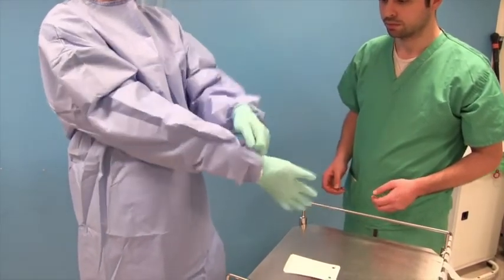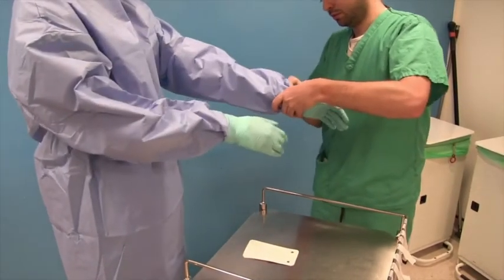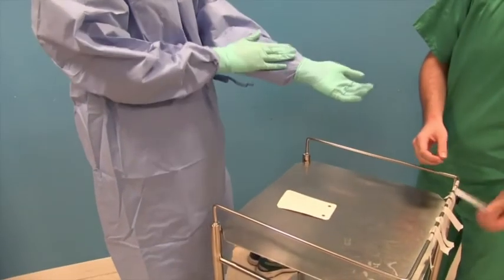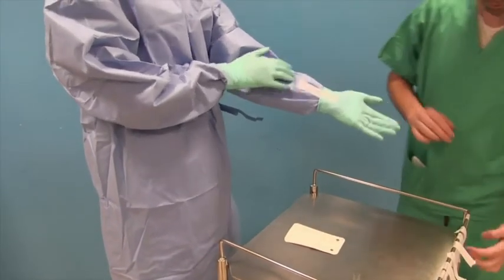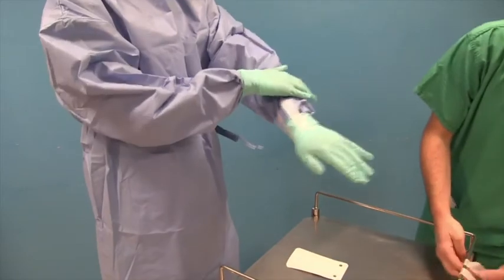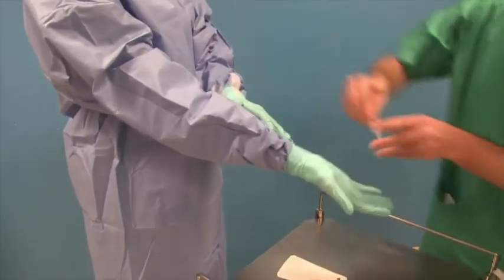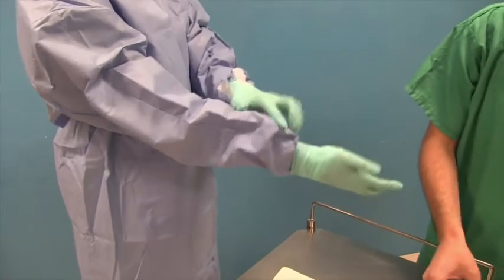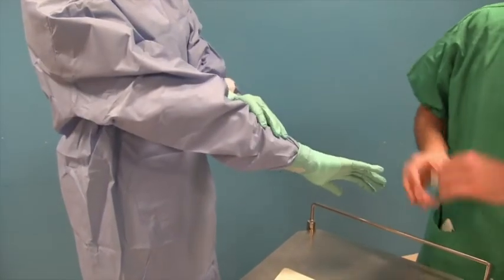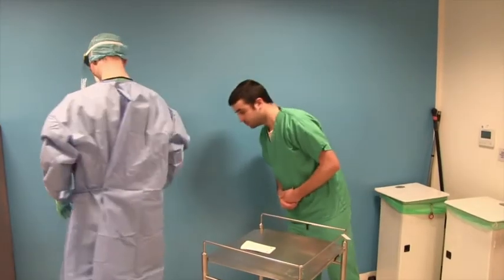In our unit, we also use four strips of micropore tape as shown to help hold the gown sleeve and the gloves together, though not all units do this. The buddy then checks the personal protective equipment has been correctly put on.